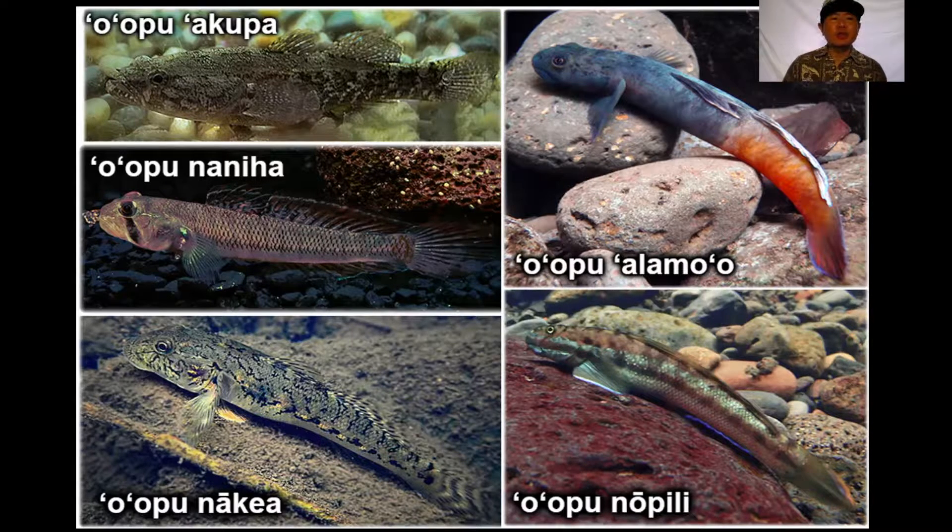Oopu na kea also looks similar to oopu wa kupa, but the marbling on the side of the body and the stripes on the tail are different. Oopu na niha — in this photograph, you'll see a grayish-tan color with a black stripe over its eye. Hopefully you can tell the difference between them.